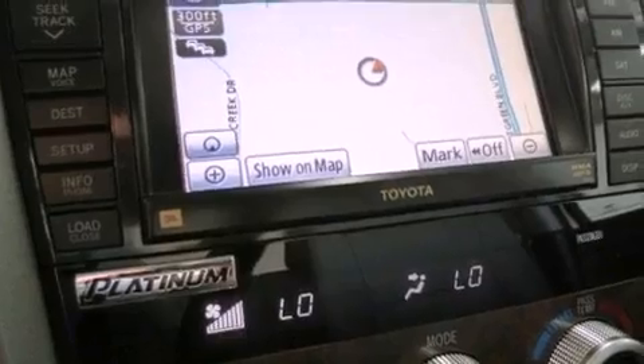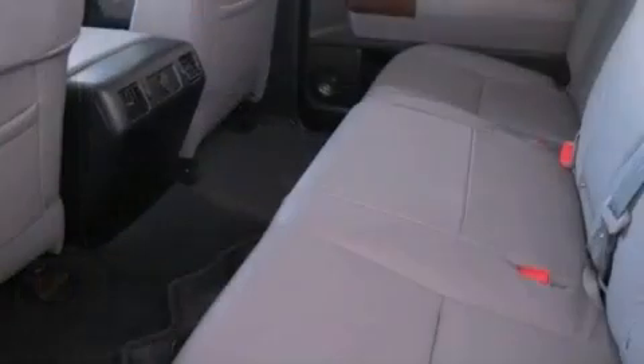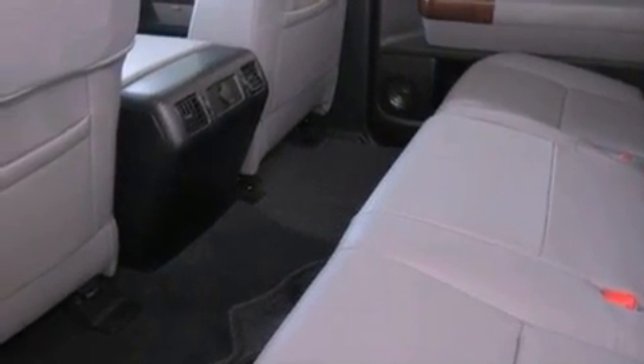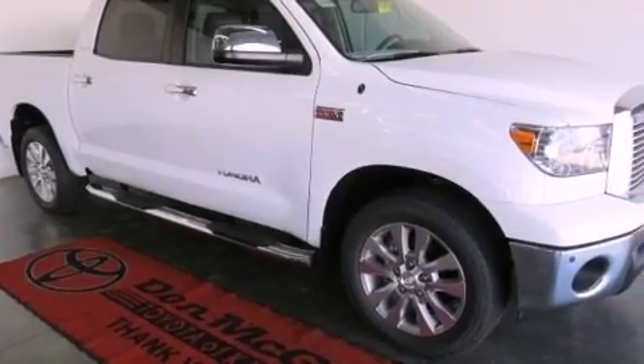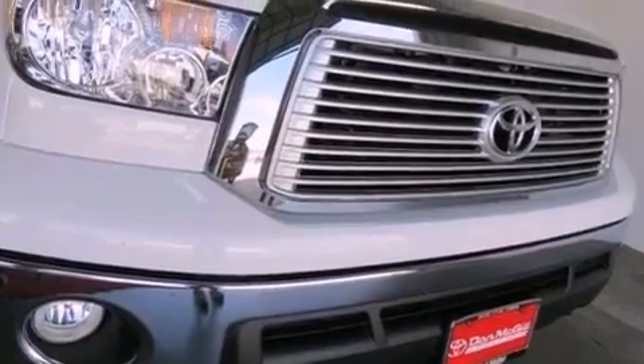Also included are a spray-on bed liner, a tire pressure monitoring system, steering wheel memory settings, air conditioning, cruise control, variable valve timing, an engine immobilizer theft deterrent system, privacy glass, an anti-lock braking system, side impact airbags, and memory settings for the side view mirrors and fog lamps.